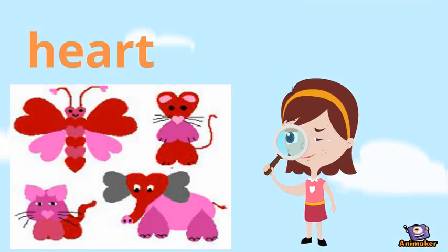Did you see what shape is put together to create an animal? Heart!